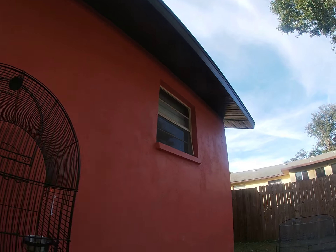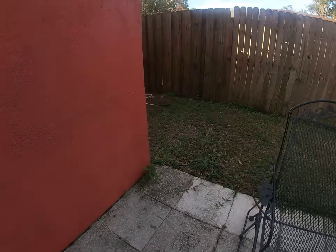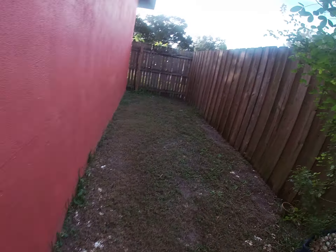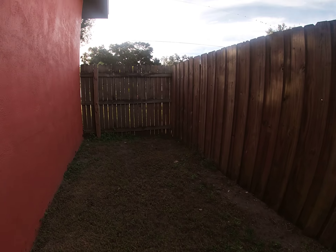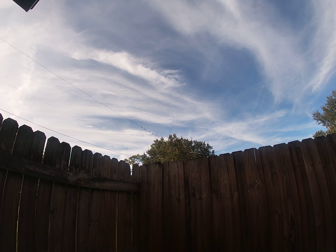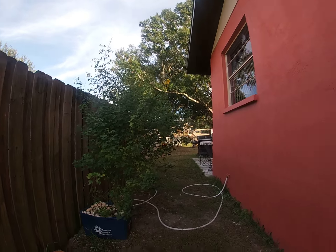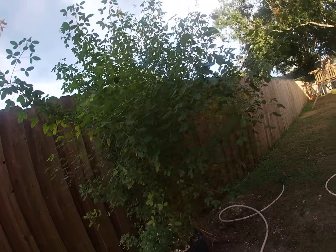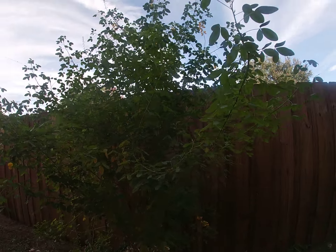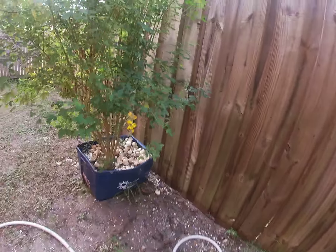This is our old birdcage. This is my sister's room, and over here it's kind of just like... and then over here is a plant — it's really big — and egg shells.